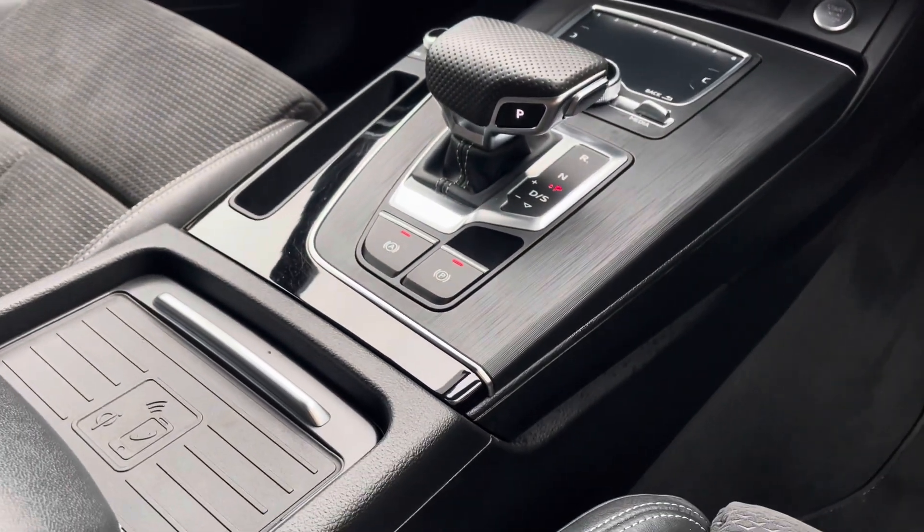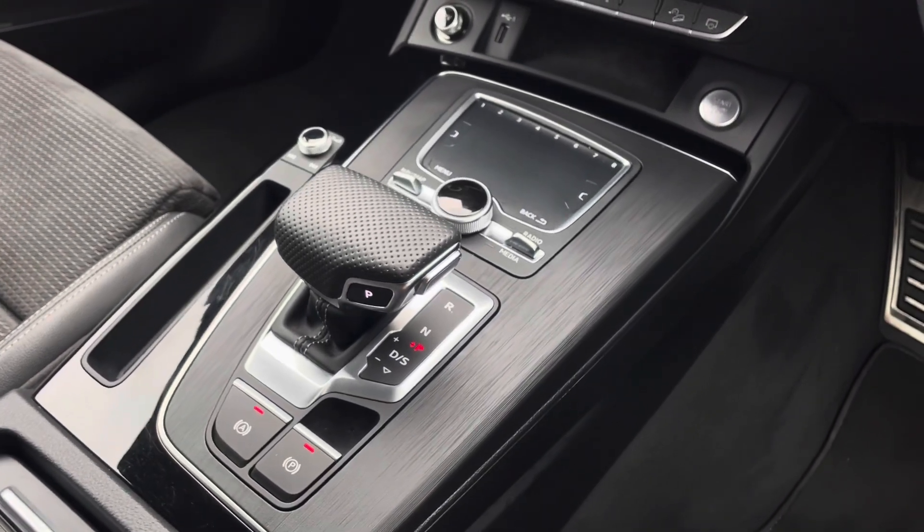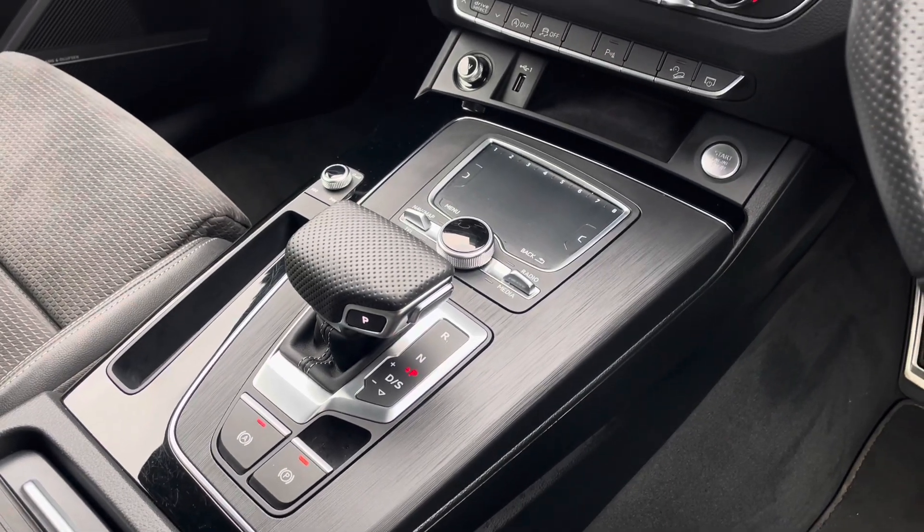As well as an Audi wireless charging phone box, the centre console contains the vehicle's automatic hill-hold assist and touch-sensitive MMI controller, as well as the vehicle's seven-speed automatic gear selector.